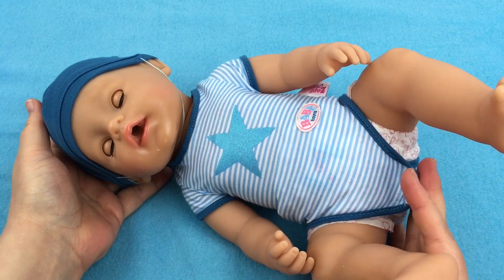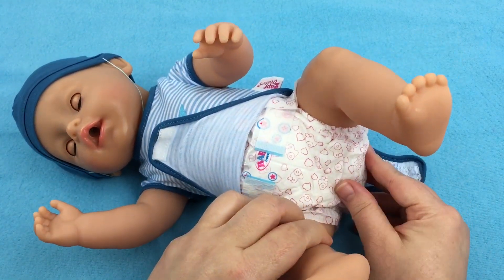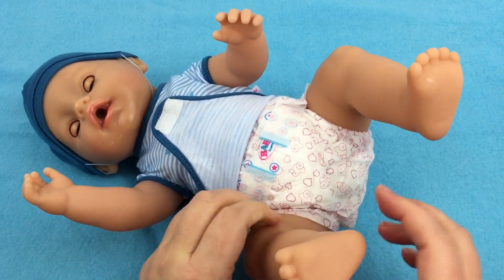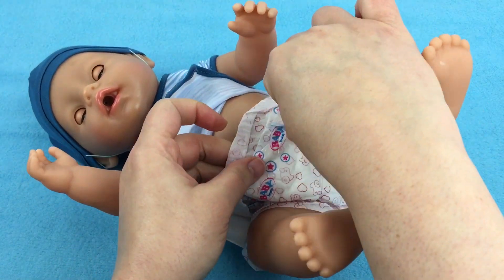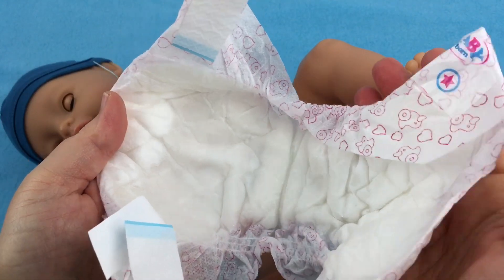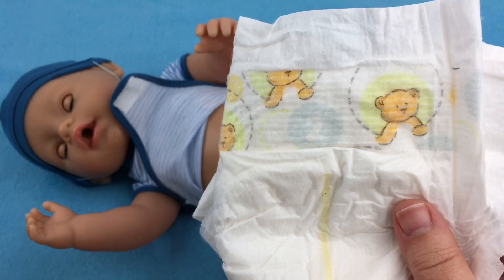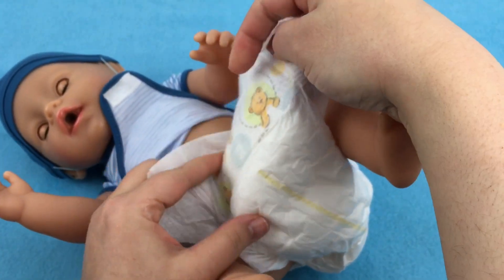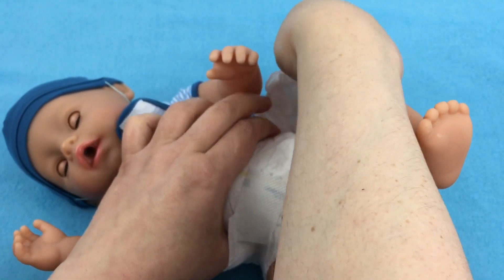Oh, I think his diaper is soaked, guys. Gonna change him. Oh wow, his diaper is really wet — it's leaking out. Look, my hands are wet. You made a big stinky. Look how wet his diaper is — it's totally soaked. Let's get him a new diaper. I have this little teddy bear diaper. It's a size 2 so it'll be a little big, but I'm gonna go ahead and put it on him. It's way big — I'm gonna have to roll it down like this. There we go — it'll fit that way.